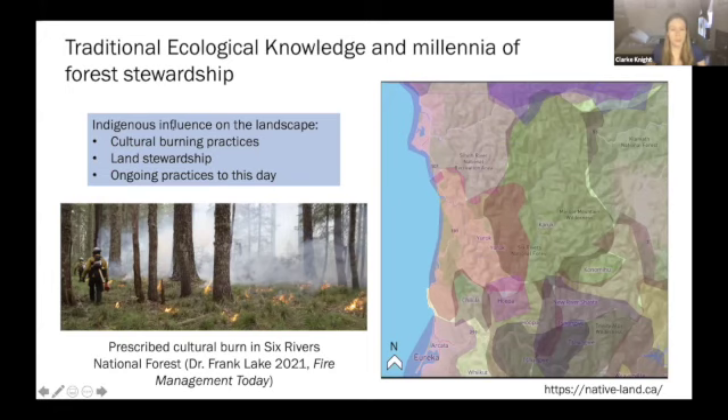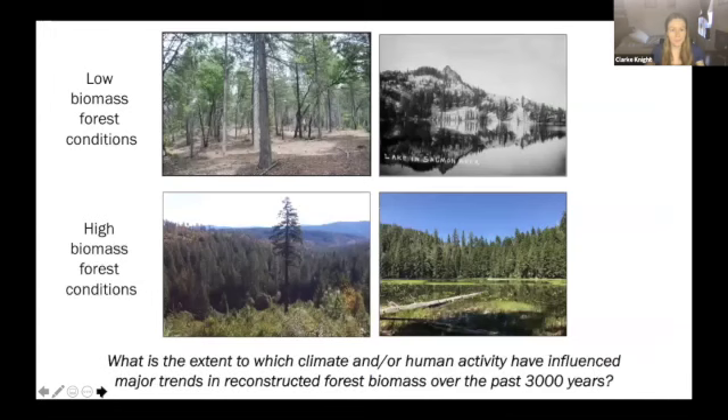This indigenous influence took many forms, including cultural burning practices. In terms of today, this is a picture from some of Frank's recent research in fire management — the burning of bear grass. You can see there's a high density of bear grass in this area. It's also a valued basketry resource that needs fire to give the desired result. That's just one nice example of what's going on today.